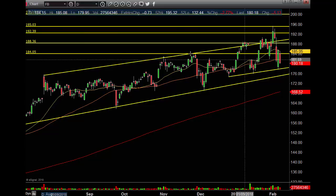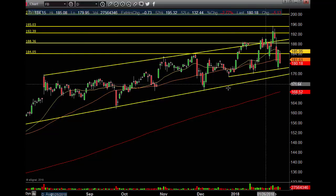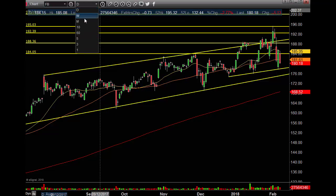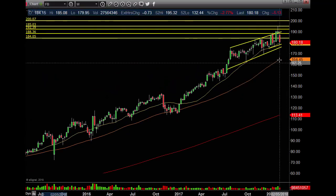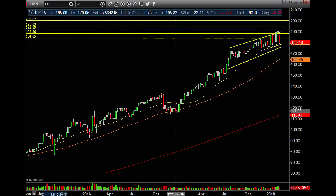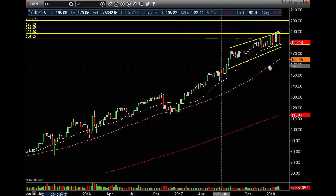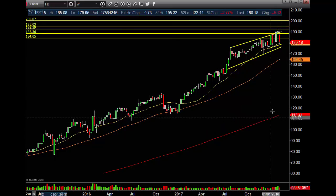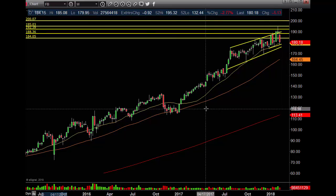Daily chart, Facebook. If we crack these trend lines, we're going to come down to this low pivot, 169.43, and hit the 200 MA. If this does not save the day, we'll be going to the weekly chart, around 164. Then ultimately, if this thing starts breaking down, everything will be going to the weekly 200 MA, period. Trust me on this one.